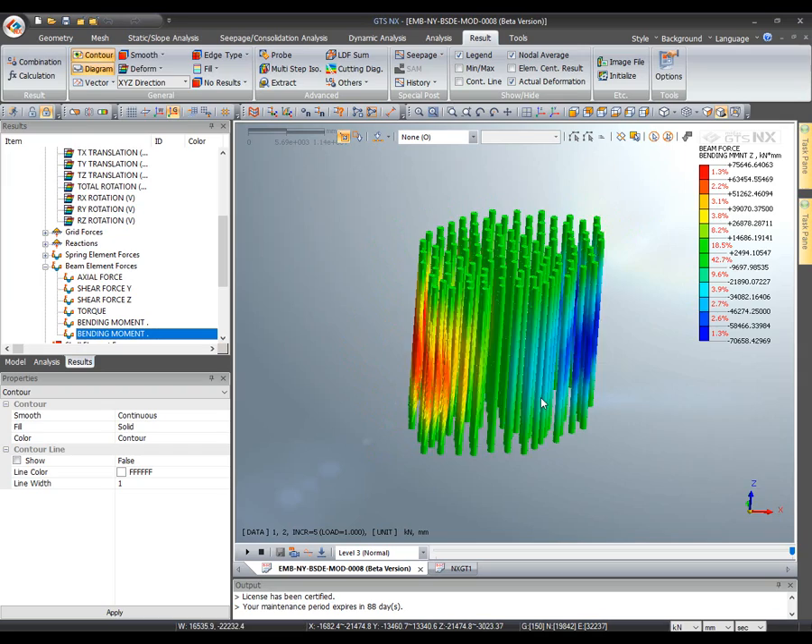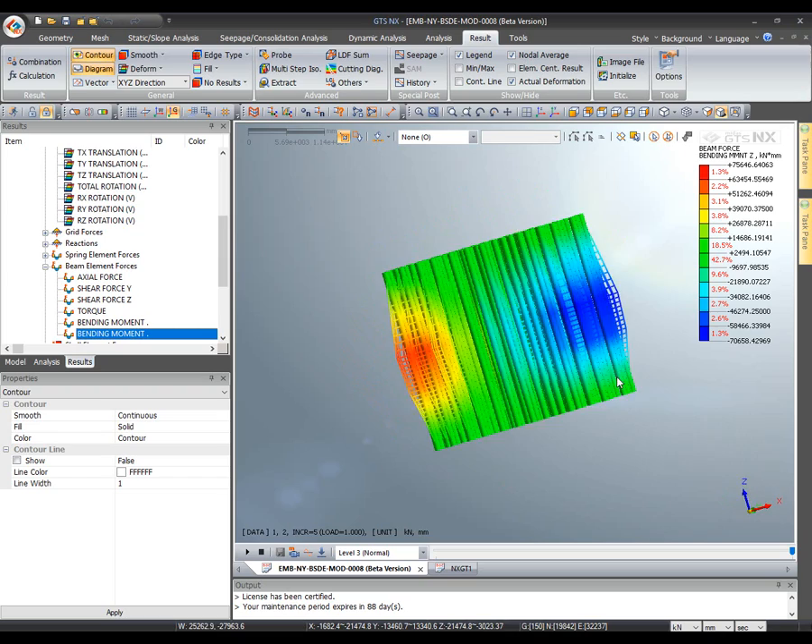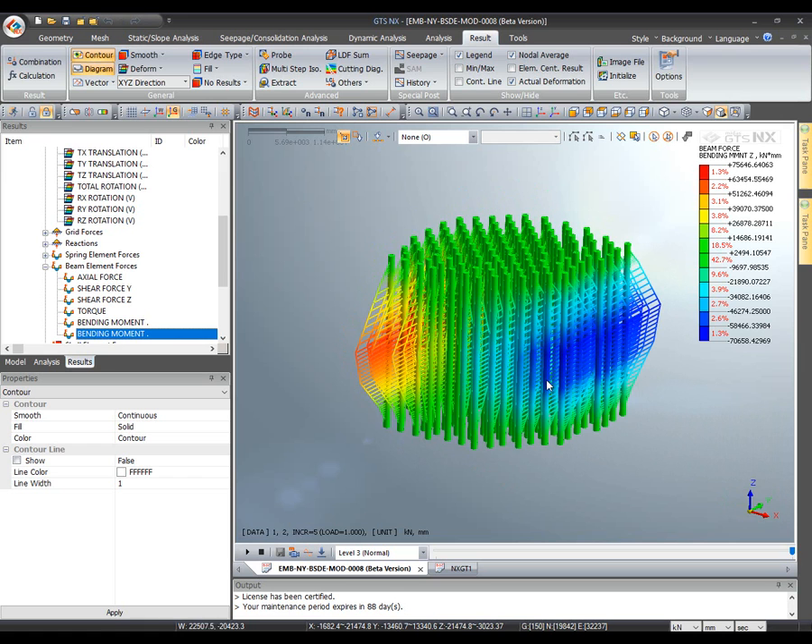We can check that the bending moments in the piles on some sides of the raft are much higher than those in the piles in the middle. This information is very useful to retrieve through a model like this.